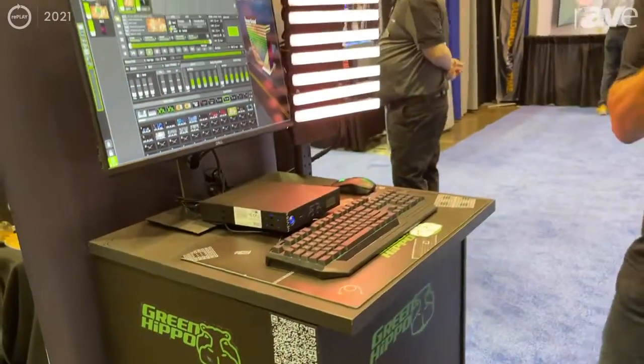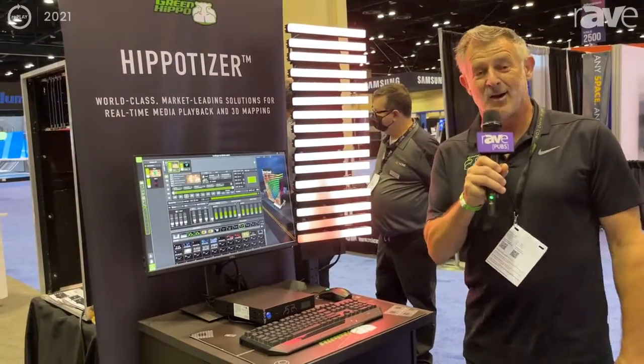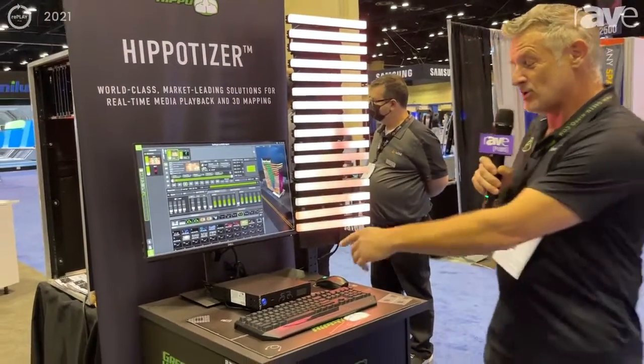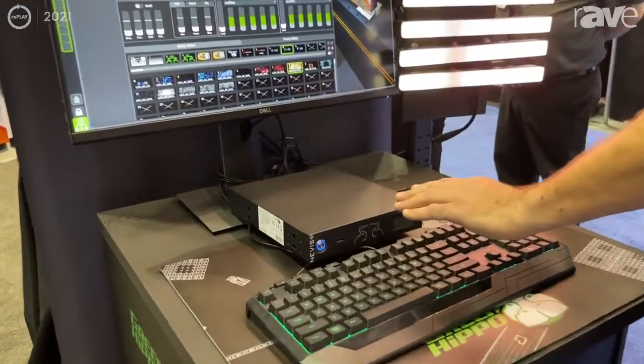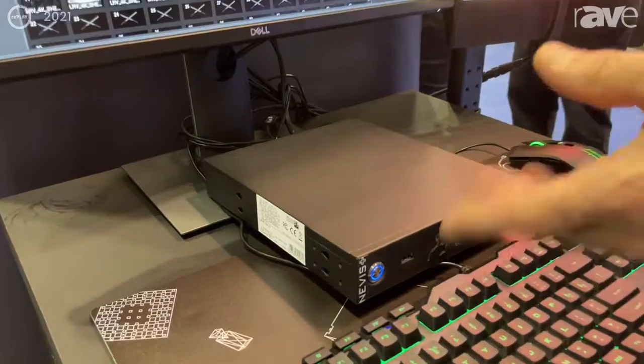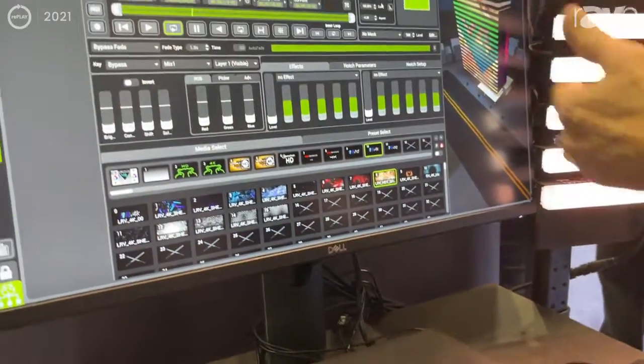Hi, this is Tim Riley from Green Hippo here at Infocom 2022. It's great to be back out and meeting people live and face to face. We're here showing off our Mini Nevis unit, our signage player on steroids. Here we've got it showing how we can pixel map lights on the side of a building.